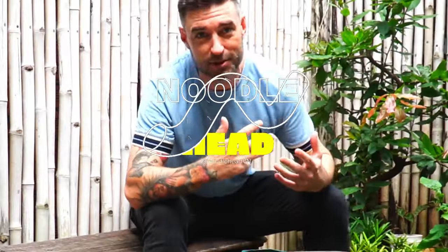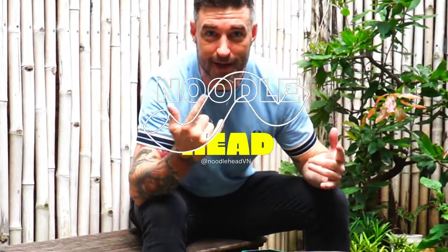Before we get into the best five coffee drinks in Vietnam, I almost forgot to introduce myself. Xin chào, ni hao, bonjour, hey! I'm Evan, this is Noodle Head. Thanks so much for watching — make sure to sub to the channel, like, support, and tell a friend about us if you're interested in Vietnam.